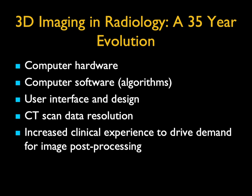Now we scan so quickly we do everything from the coronary arteries to every vessel in the body, to every part of the body.